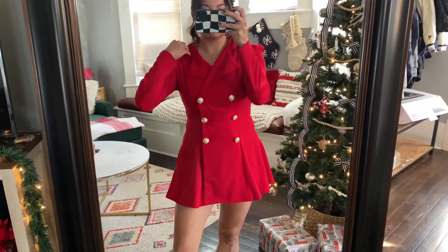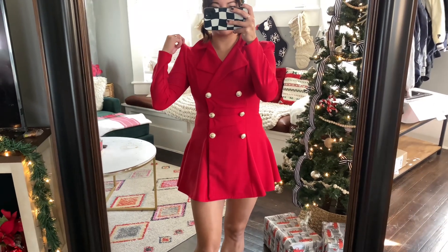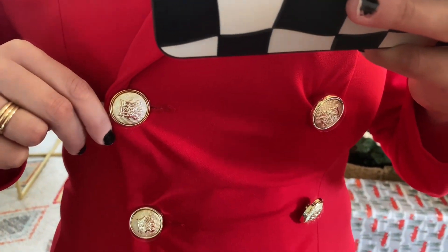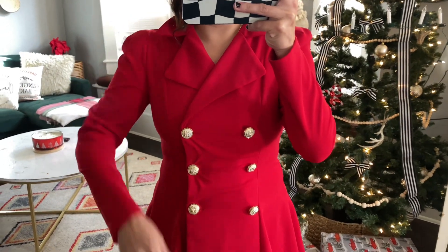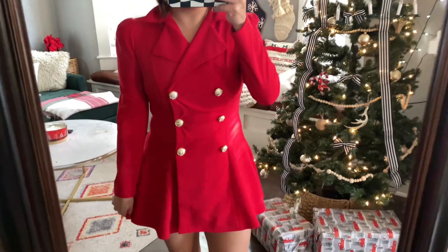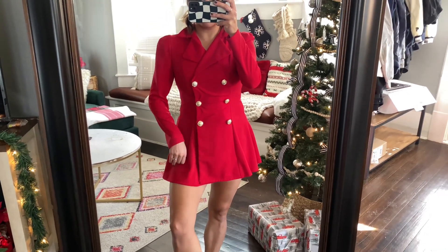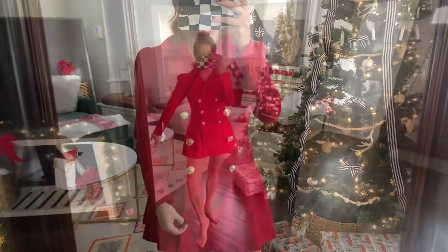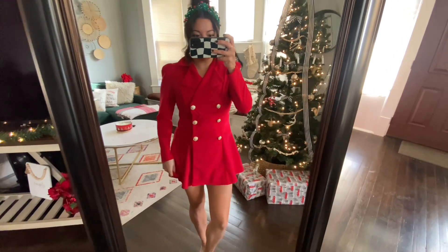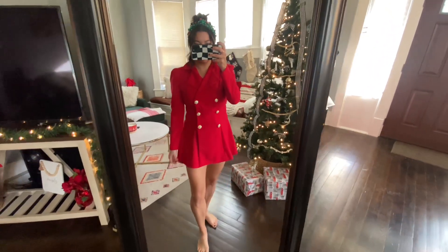This next dress I cannot wait to wear — I'm so excited. I got it in a size small; I normally wear a medium, but I think small or medium would have worked. I love the buttons and it's a very stretchy material. This dress was 19 dollars and 96 cents. It is long sleeve but a tad bit short, so I'm going to wear shorts underneath and pantyhose. If I'd gone with the medium it might have been a little longer, but I am 5'4", 130 pounds for reference.